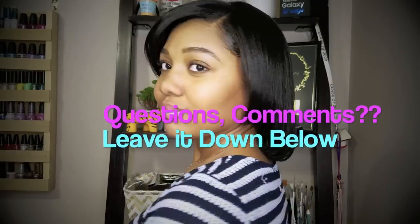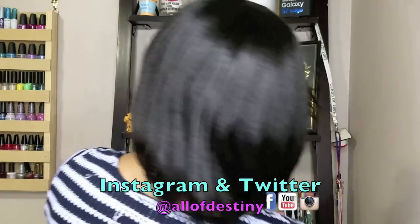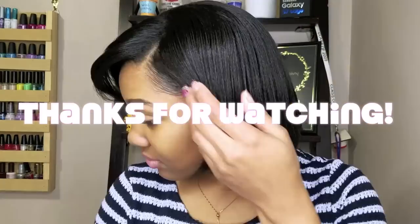Questions and comments, be sure to leave all of that down below. Be sure to get connected with me on Instagram and Twitter for when I'm not here on YouTube — that's the way we can stay connected. Definitely check out more of my videos — I'll leave them down in the information bar below. And I thank you all so, so, so much for watching this video.